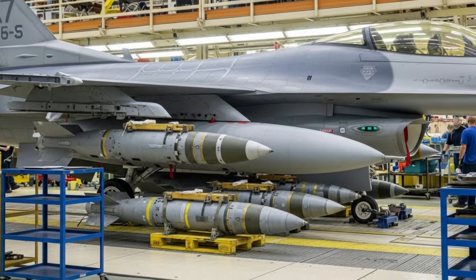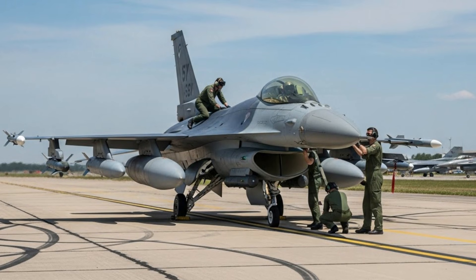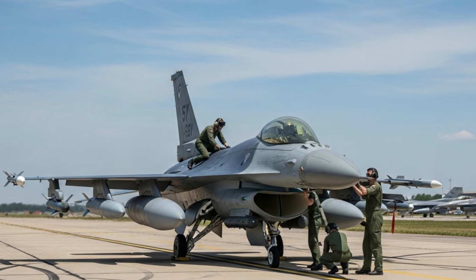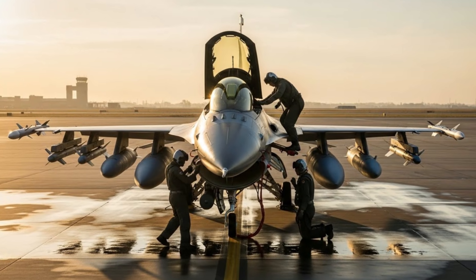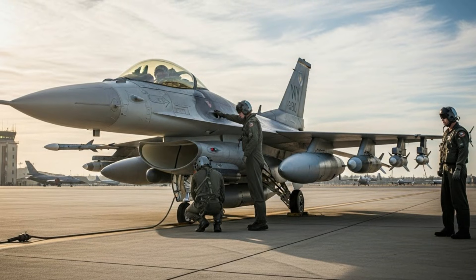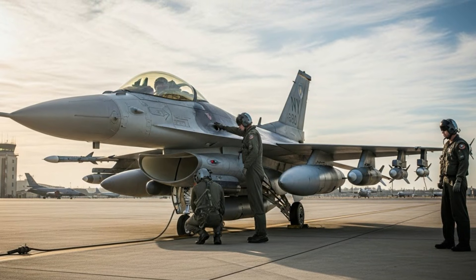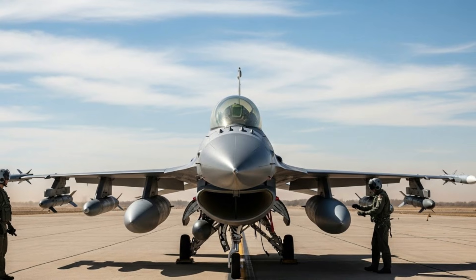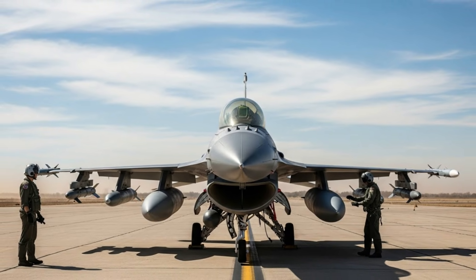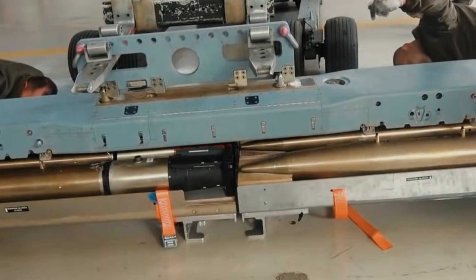Going forward, these minibombs are expected to be integrated not only on the F-16 but also on other platforms, such as combat drones and Turkey's next-generation fighter jets. Turkey is thus building a modern, flexible, and sustainable air weapons ecosystem. This successful test marks a significant milestone in the transformation of Turkish air power to modern warfare standards that emphasize precision, efficiency, and high technology.